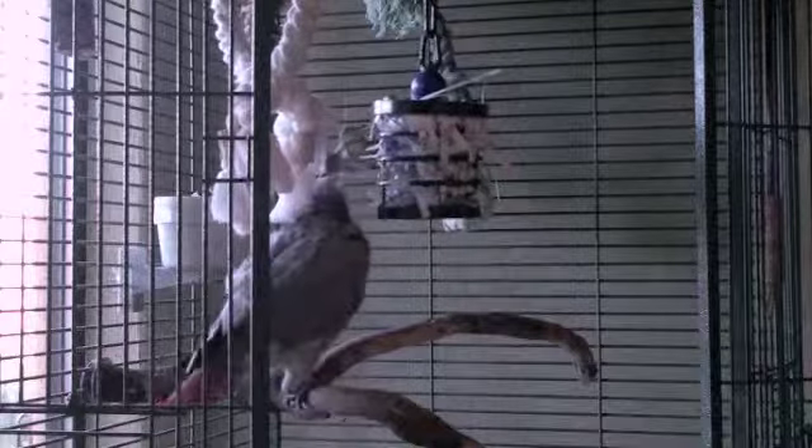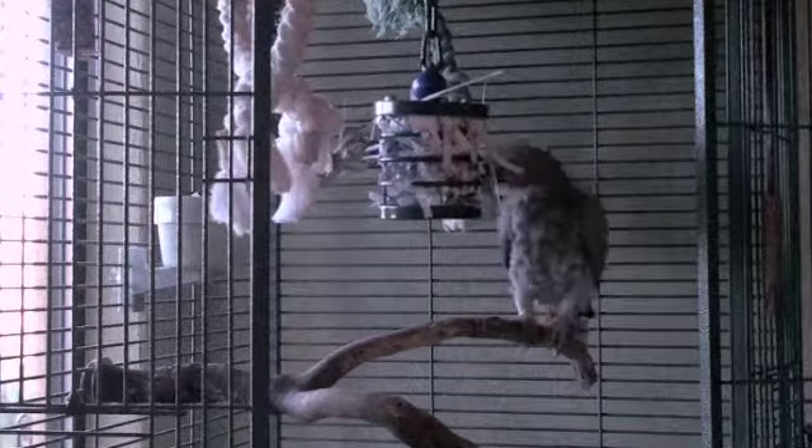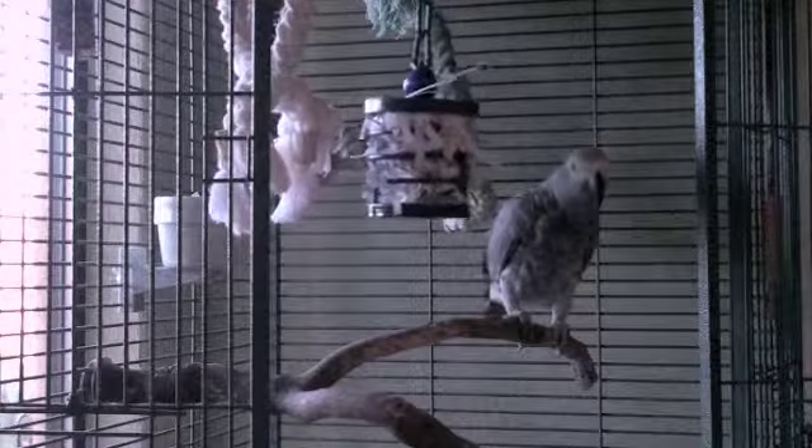Also, you'll see Alex use his feet to steady the swinging toy. Letting the toy swing from the top of the cage makes it tougher for him. Tougher is better. I've learned that the goal is to make the foraging task difficult enough that it takes him a long time, but not so tough that he gives up.